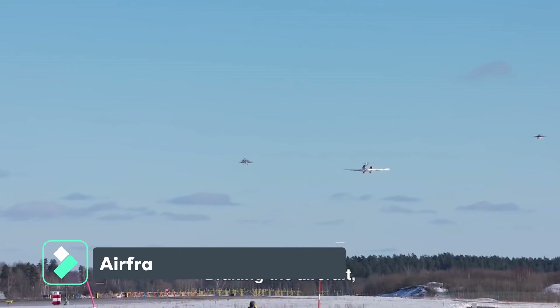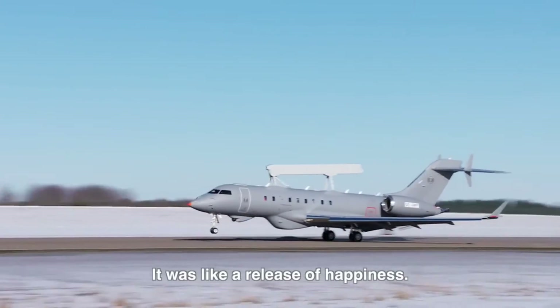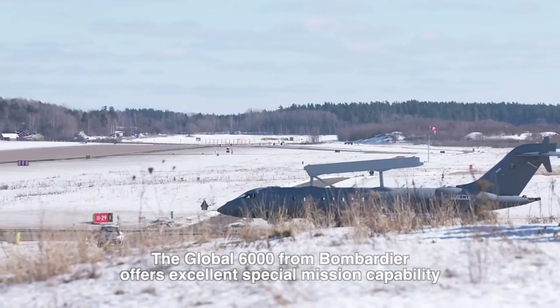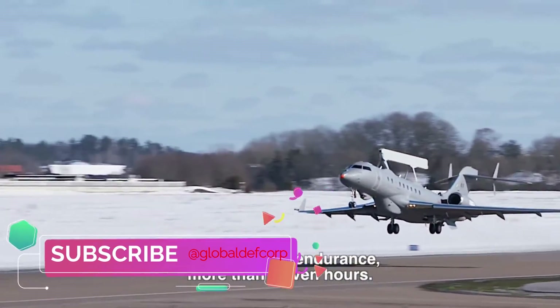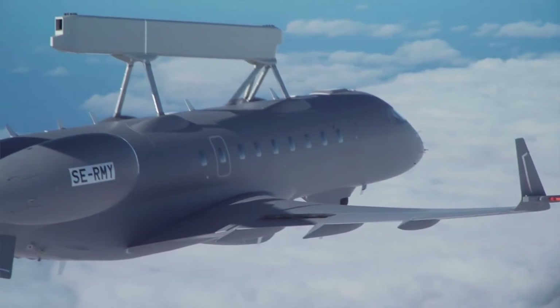The Global Eye AEWC system is based on the Bombardier Global 6000 ultra-long-range jet aircraft. Its cabin houses ergonomic sideways seating for operators and offers low noise level and pressure altitude. It also accommodates a six-seat rest area for passengers.